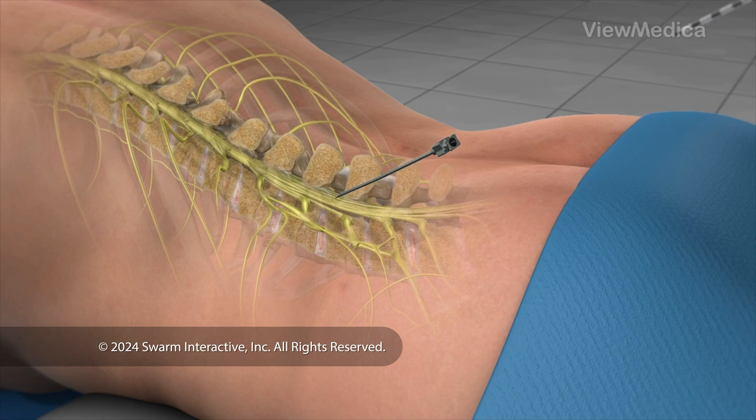First, one or more permanent leads are inserted through an epidural needle or a small incision into the predetermined location in the epidural space.